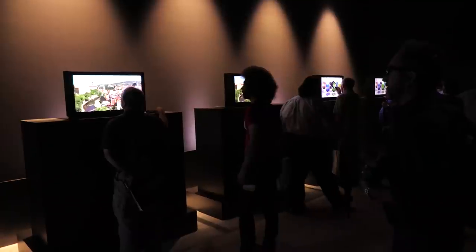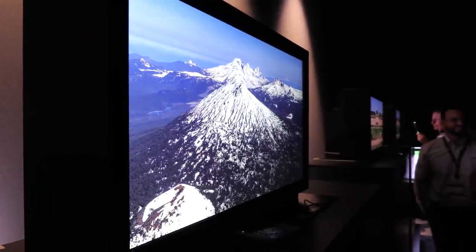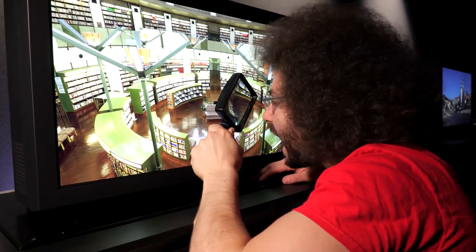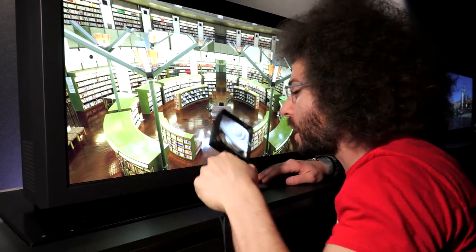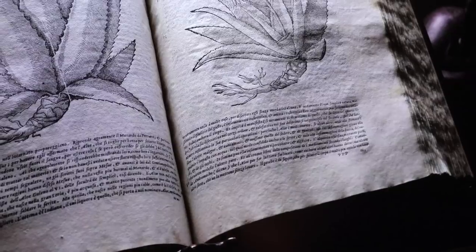7,997... 7,998... 7,999... 8K. Now this is extreme pixel peeping. This is an 8K monitor and it looks like you're looking out a window — that is how good 8K really looks.